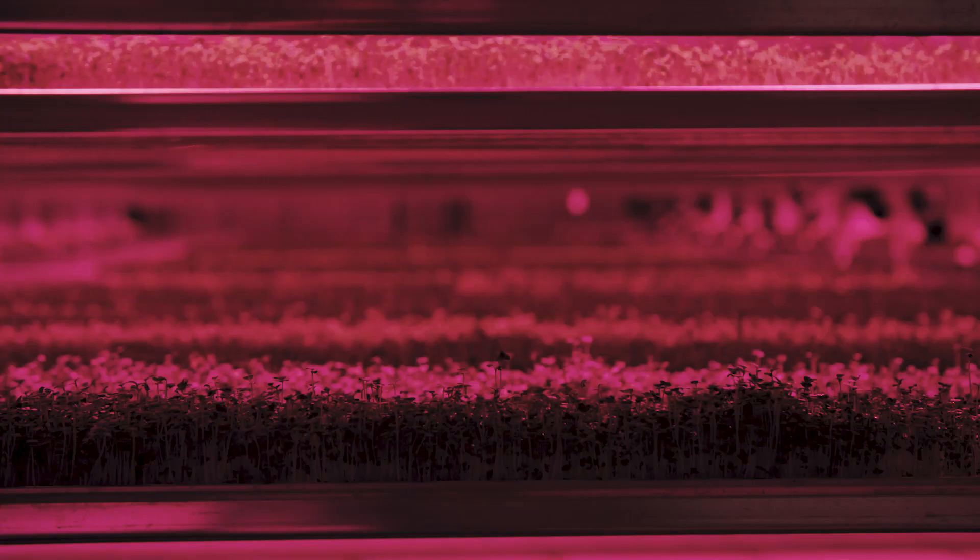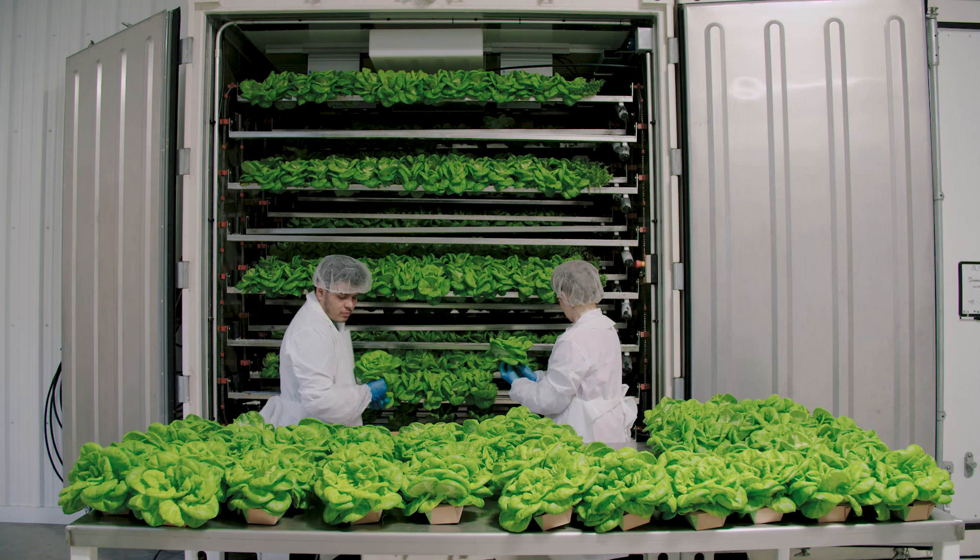The benefits of growing in a Cubic Farm system is that it allows you to grow without using pesticides. It provides a very clean and safe environment for plants to grow, and we can optimize the inputs so the plants grow to be the strongest, most nutritional plant that they can be.